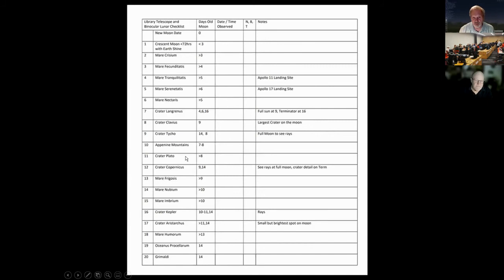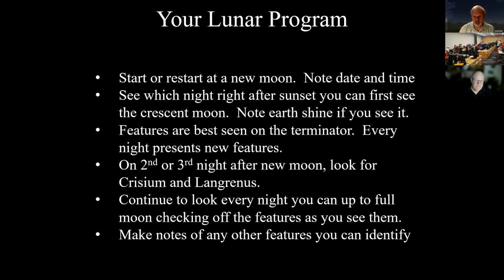All these objects are visible with binoculars or your library telescope. The program is: start at a new moon, note the date and time. Features are best seen near the Terminator — every night presents new features. On the second or third night after new moon, look for Crisium and Langrenus. Once you start memorizing the map, go out for a few minutes every night and look again. It's so easy with a library telescope or binoculars — you can be looking at the moon within minutes, and it's spectacular.